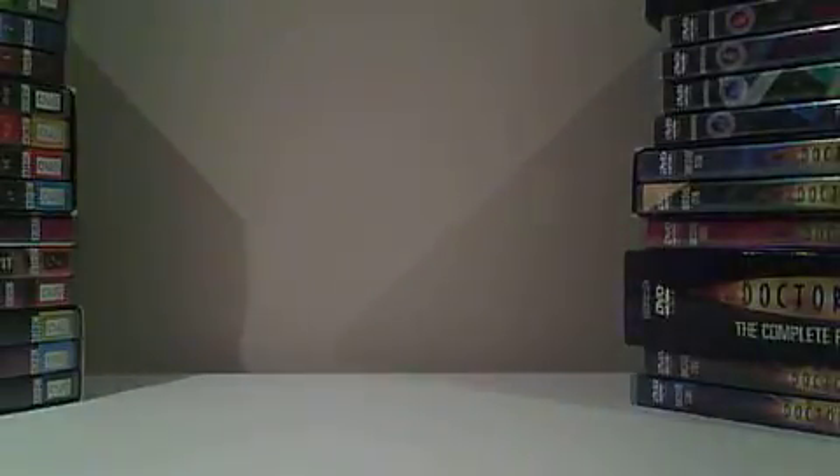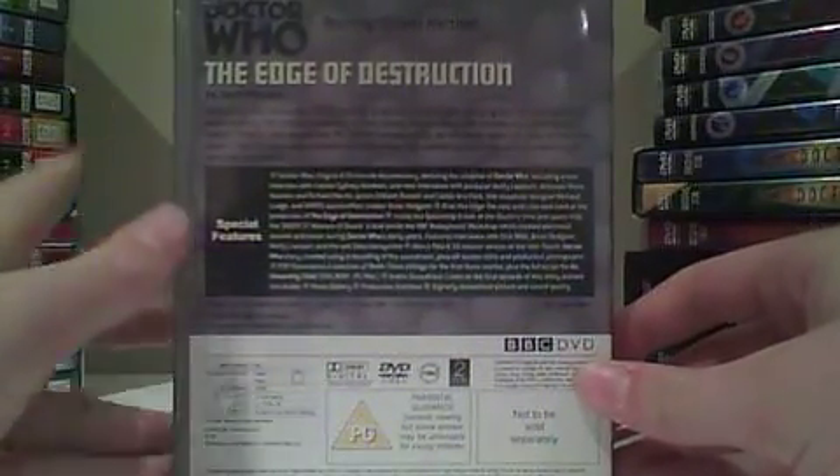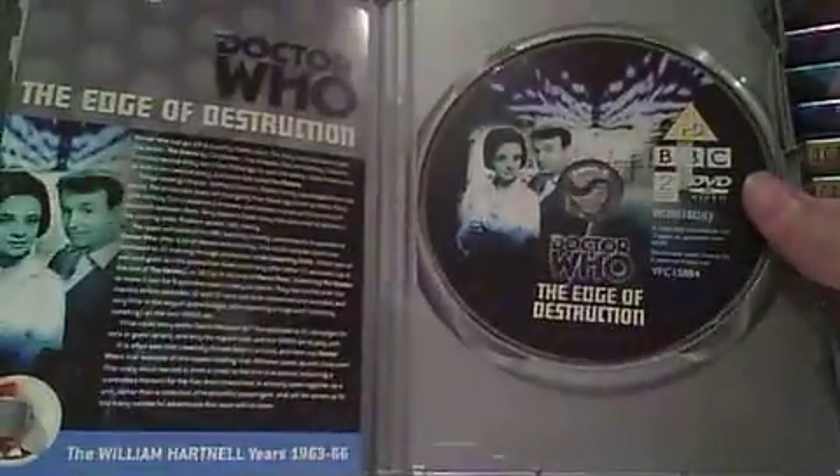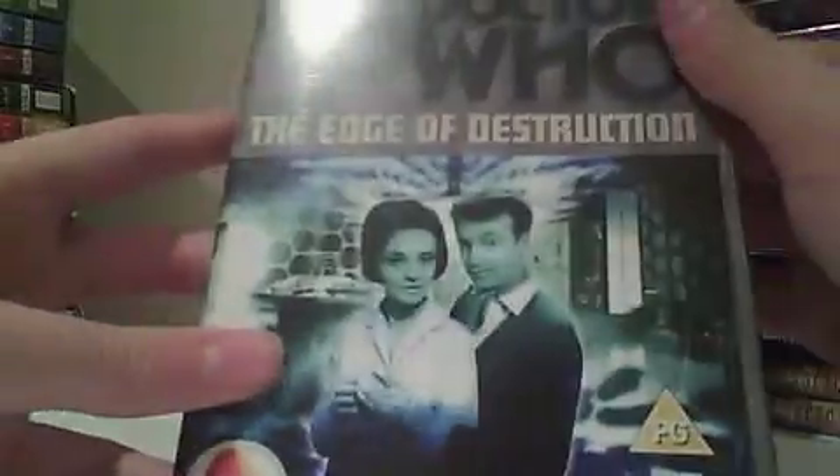Finally we've got Edge of Destruction, which was the lowest — not the most highly regarded one in this box set. This was originally broadcast between the 8th and the 15th of February 1964. Not a lot of special features — well actually this has probably got the most special features on it compared to the other ones, but I do prefer the other ones.